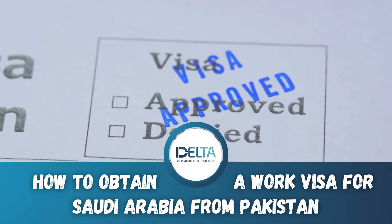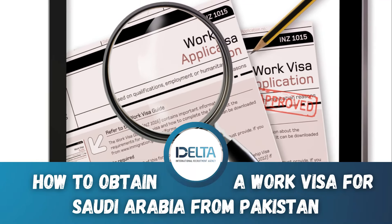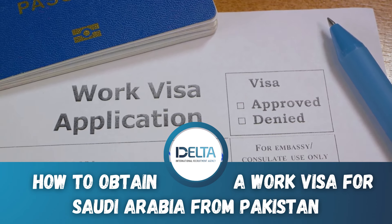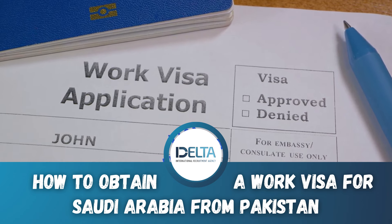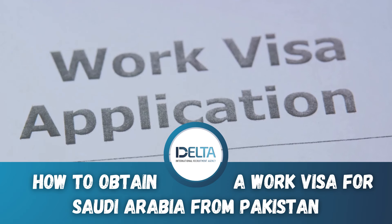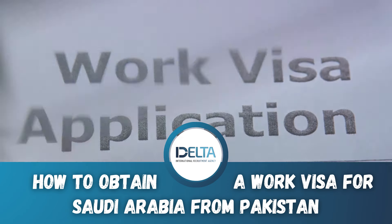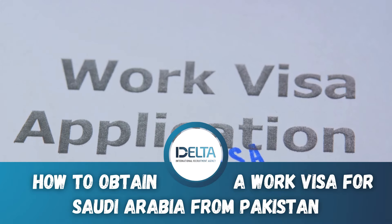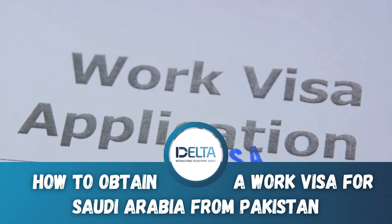Wrapping up, the procedure of obtaining a work visa for Saudi Arabia from Pakistan involves securing a job offer, applying for a visa authorization, completing the online application form on NJAS, preparing and submitting the necessary documents, and paying the visa fee. It may appear like a lot, but remember, each step brings you nearer to your target. So remain patient, stay focused, and before you know it, you'll be on your way to commencing a new chapter in Saudi Arabia.